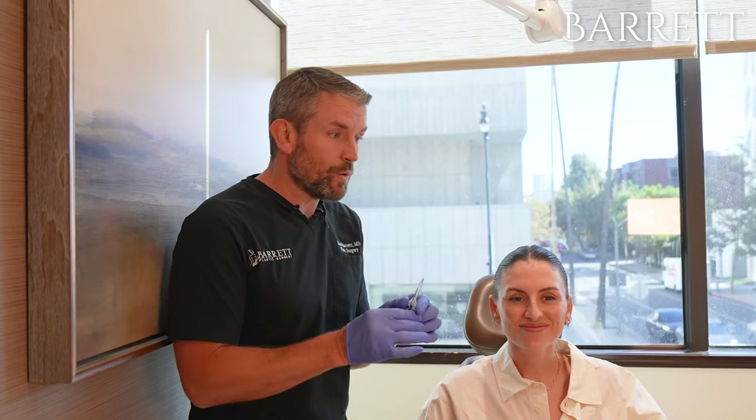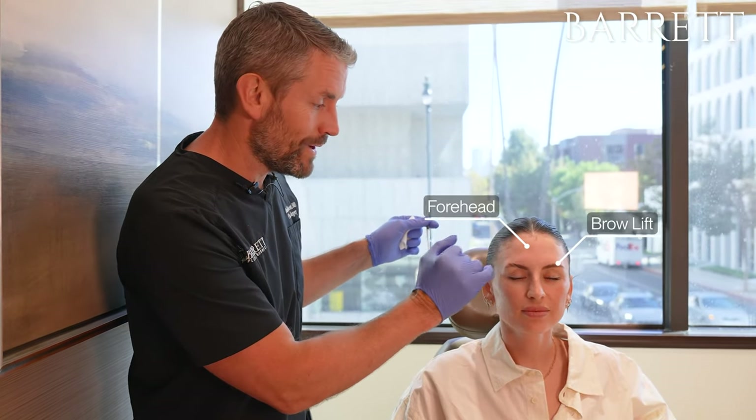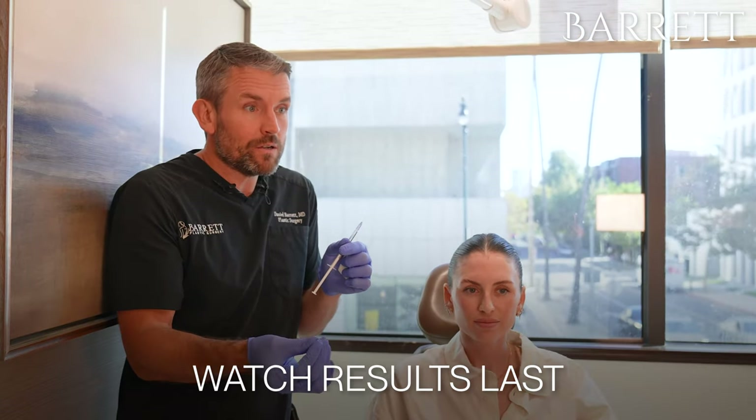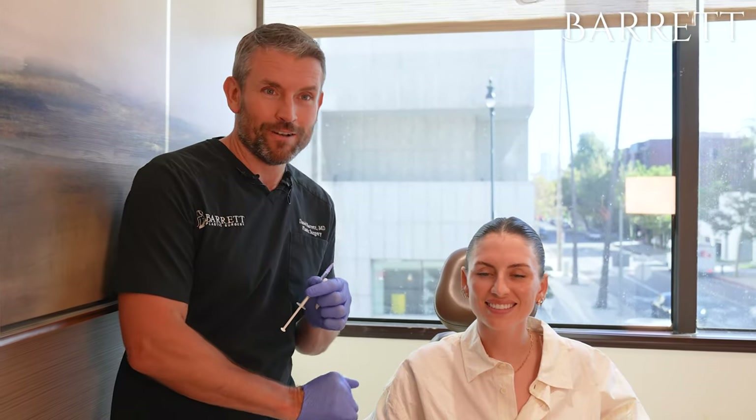We're here and we're going to do Daxify. We're going to go after these three very common areas: the forehead, the brow, and the sides of the eyes. I like Daxify again because it lasts a little bit longer, gives your skin a nice glow, and it kicks in faster. You ready? Yes, alright, let's do it.